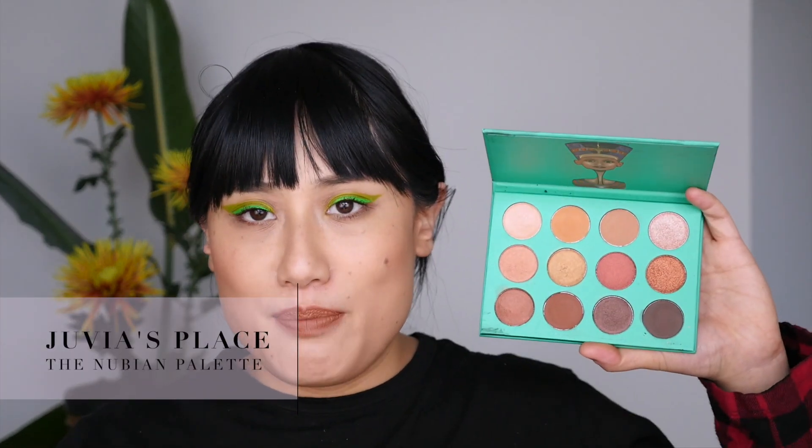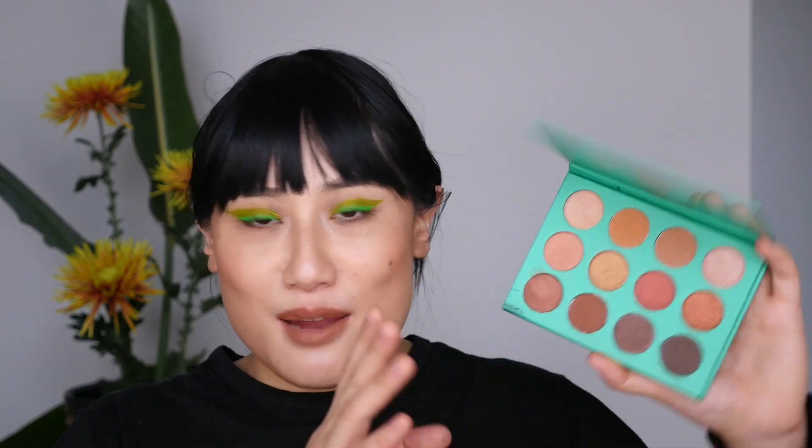The last palette is the Nubian by Juvia's Place. It's a pretty basic palette, and I've got a lot of palettes from this brand. Because it's basic and I already have these shades, I'm moving it along. When I reach for a Juvia's Place palette, I'm grabbing the Saharan or the Masquerade — not this one. It's just too many browns, bronzes, and coppers. If I didn't already have similar shades I'd keep it, but it's redundant in my collection.